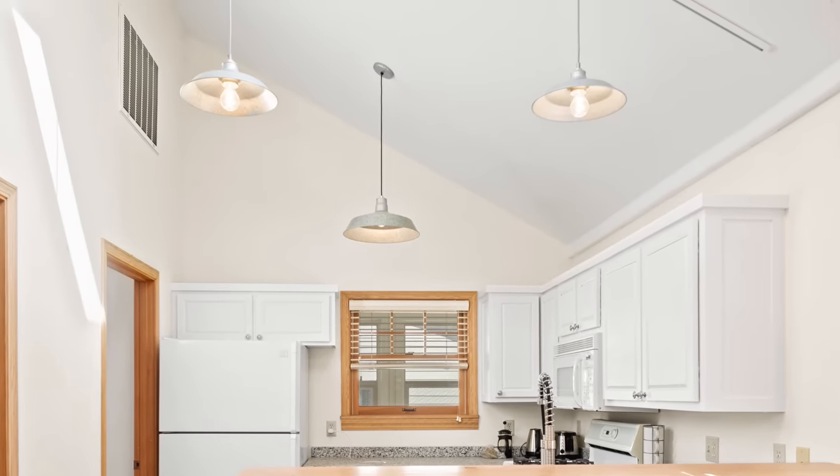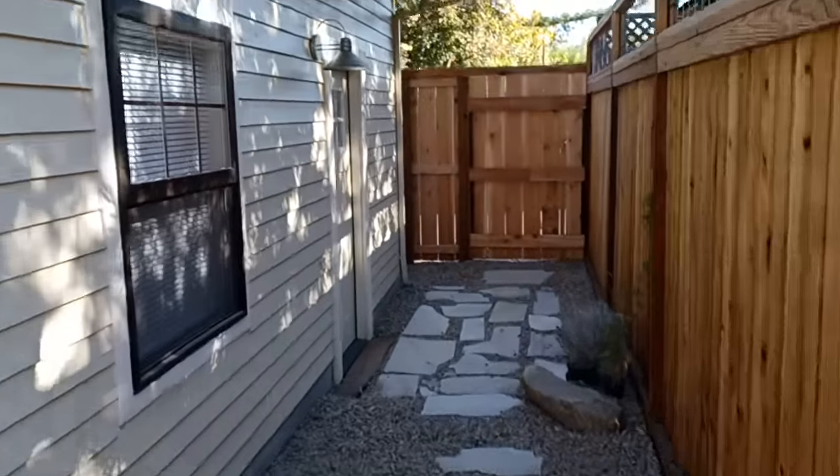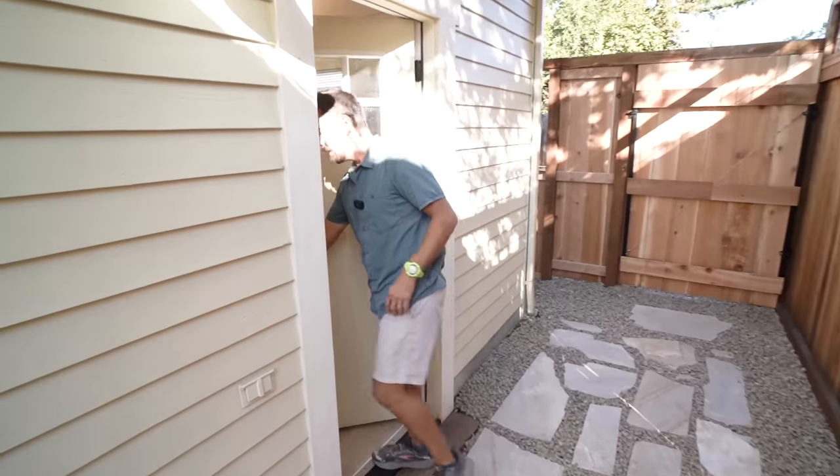The real play on this project was the detached garage with alley access that we were able to convert into detached living space. Here we are inside this detached garage conversion ADU — it's 20 by 20.